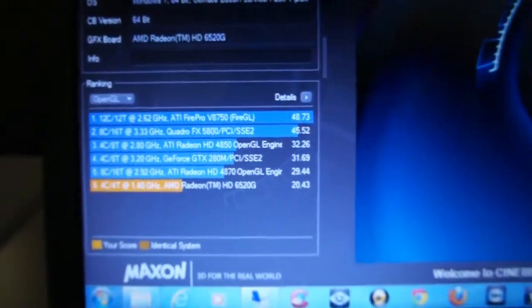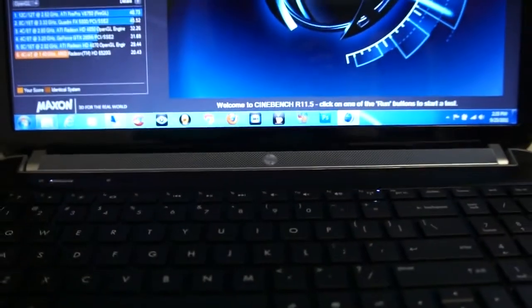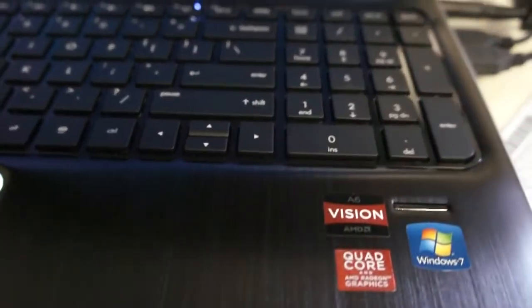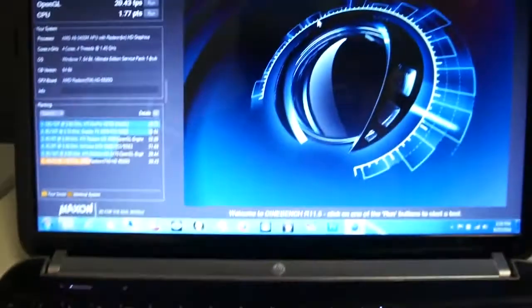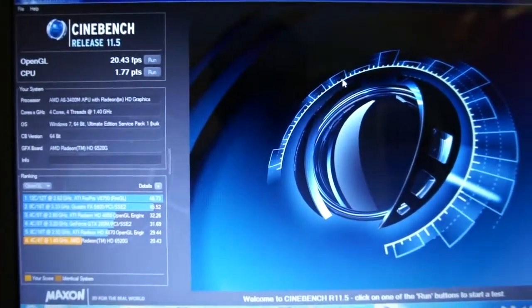This laptop is the HP Pavilion DV6 Z quad edition. Thanks for watching. For more reviews, check CPU4Evr.com.